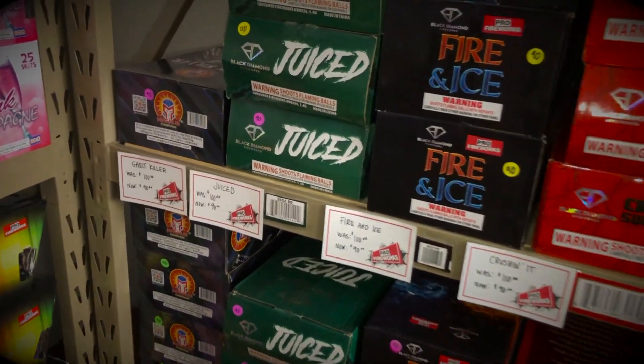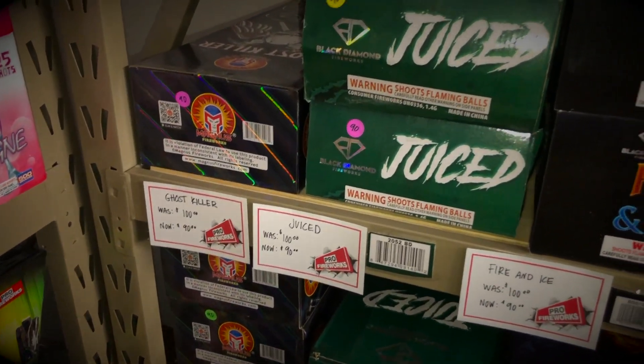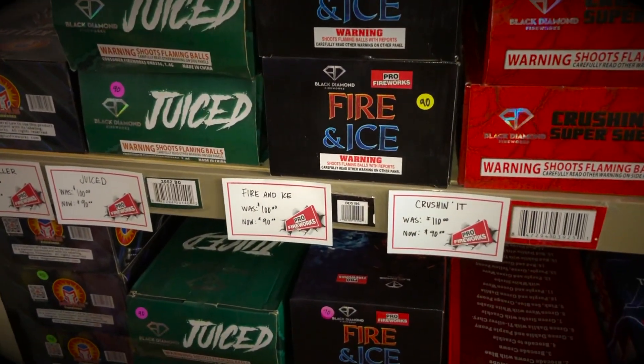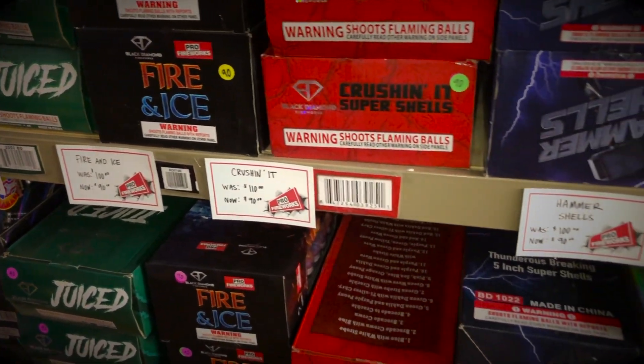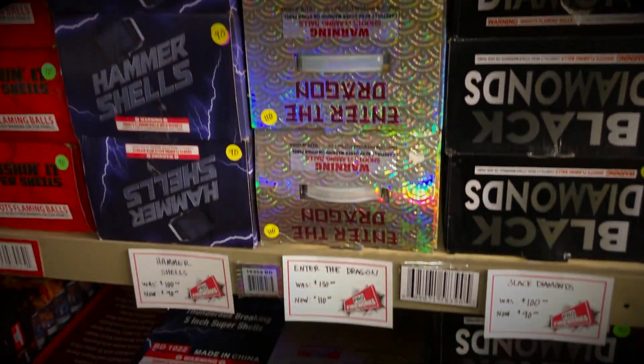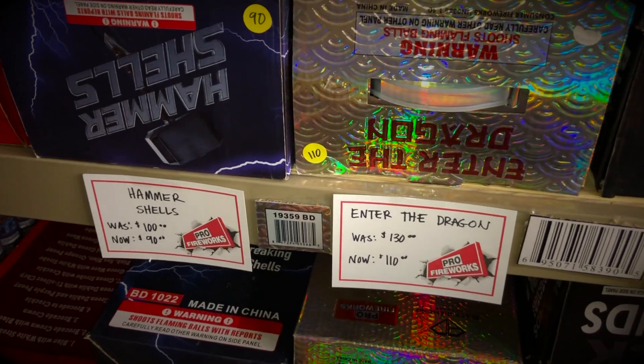We also have a wide variety of shells or mortars. We've got every single kind that we have on sale right now. My personal favorite is the Juiced or the Enter the Dragon shells. They both have a lot of color and a lot of variety to them.